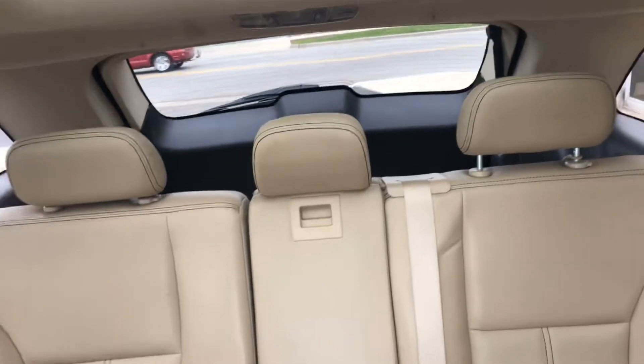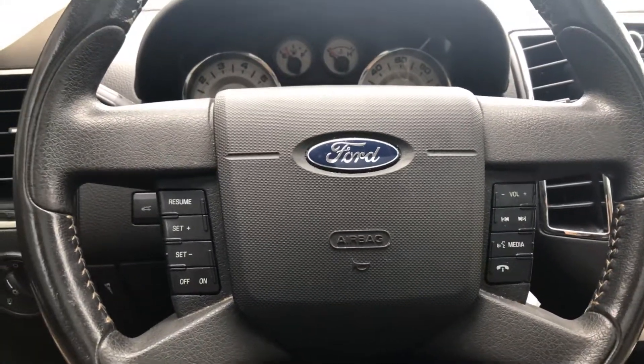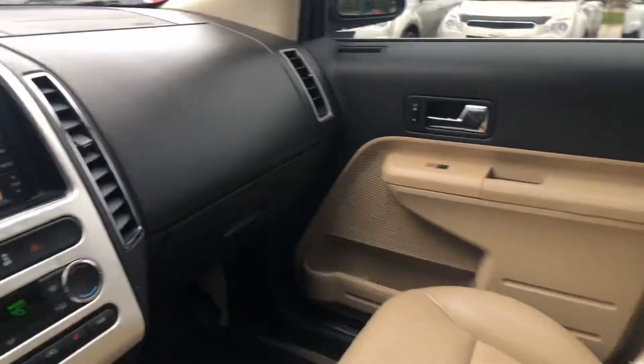This is a five passenger vehicle with extra room in the back. It's in nice shape. It does have Bluetooth for your phone and a power hatch in the back.